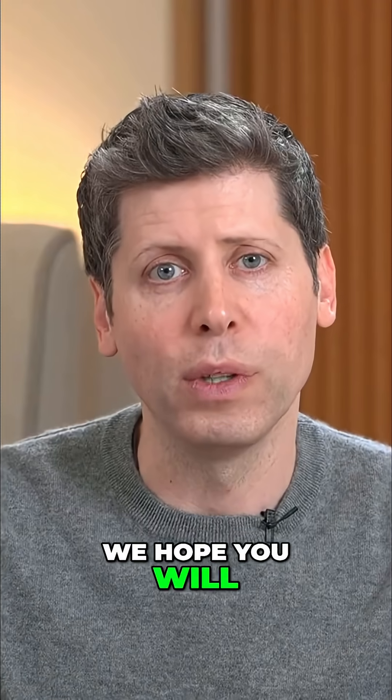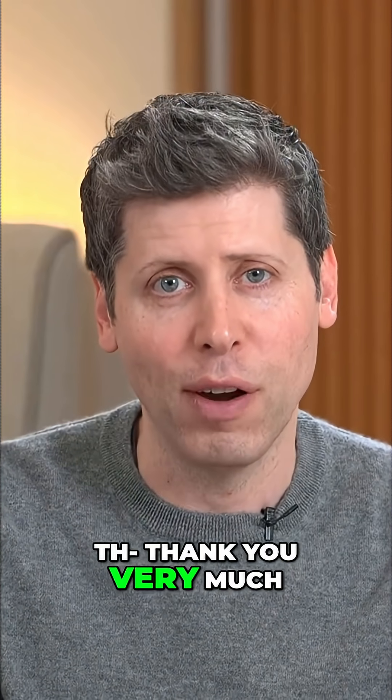We hope you'll check this out, enjoy it, and please send us feedback. Thank you very much.